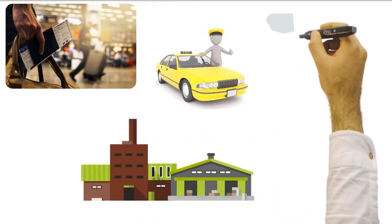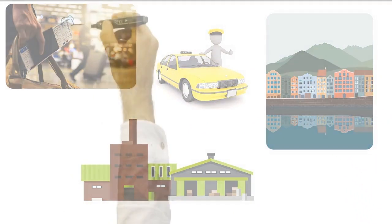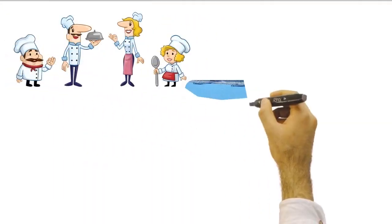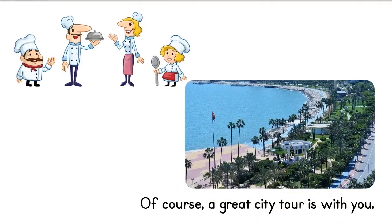Don't even think about accommodation. The most beautiful hotels of Mersin will be at your service. The most delicious dishes of Turkish cuisine are waiting for you. Of course, a great city tour is with you.